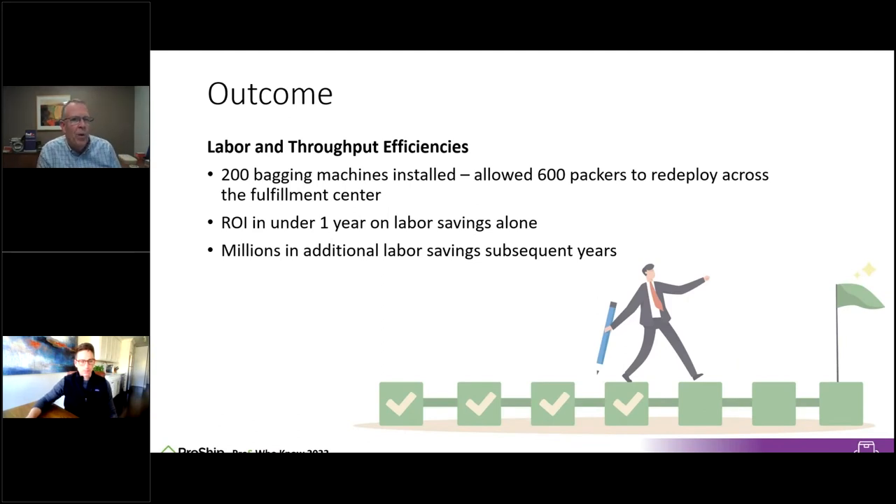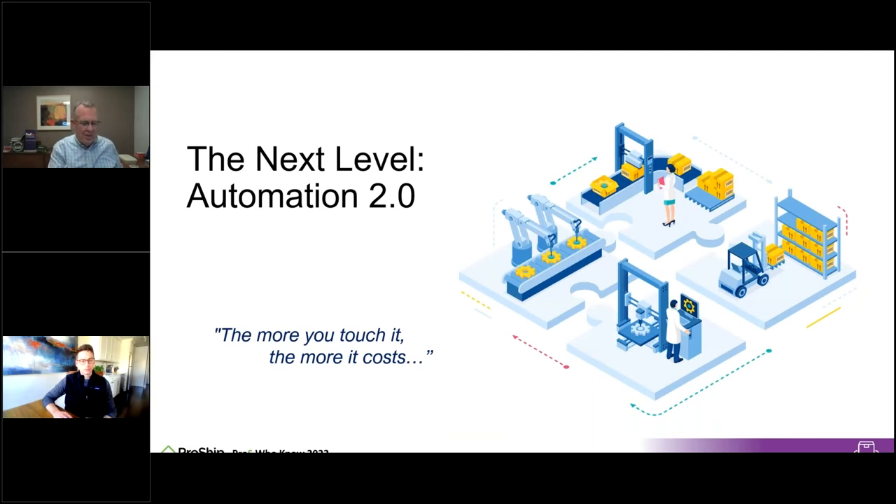This same integration works across baggers, pick, pack, and apply machines. If your WMS already has product weights built in, you can eliminate the scale from the pack station; if not, you can have a scale in-line. All information is instantly triggered up to the cloud or into ProShip software and back down. For this customer specifically, they tested and validated the solution in-house, then placed 200 bagging solutions across multiple distribution centers — those 200 machines redeployed 600 packers immediately.